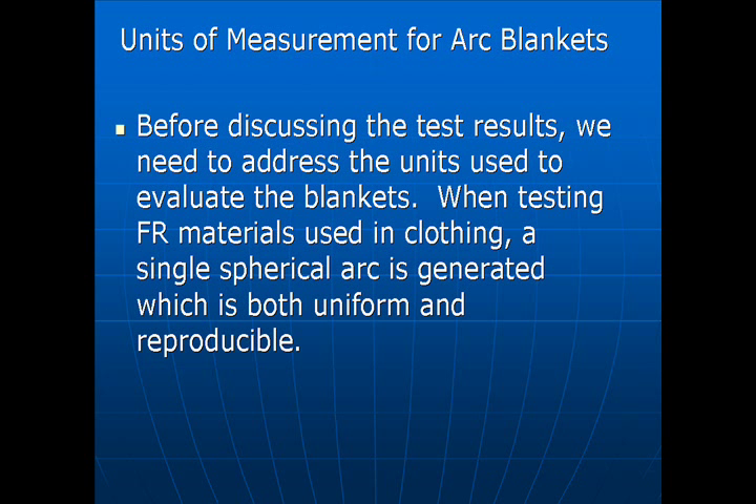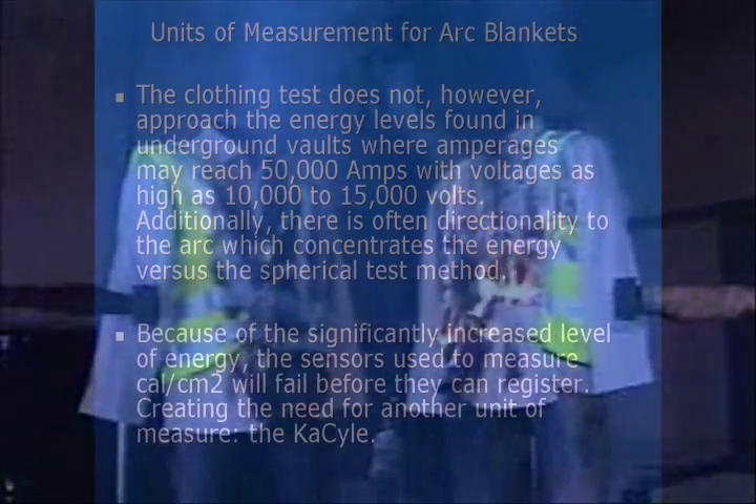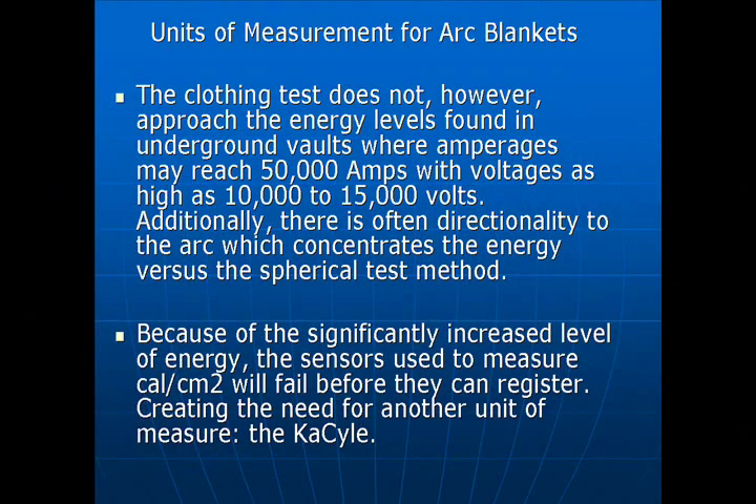Before discussing the test results, we need to address the units used to evaluate the blankets. When testing FR materials used in clothing, a single spherical arc is generated which is both uniform and reproducible. The clothing test does not, however, approach the energy levels found in underground vaults where amperages may reach 50,000 amps with voltages as high as 10,000 to 15,000 volts. Additionally, there is often directionality to the arc which concentrates the energy versus the spherical test method. Because of the significantly increased level of energy, the sensors used to measure cal per centimeter squared will fail before they can register, creating the need for another unit of measure: the KA cycle.